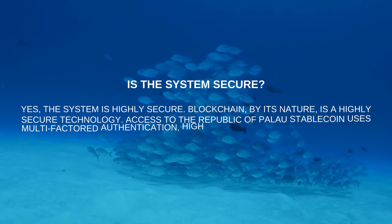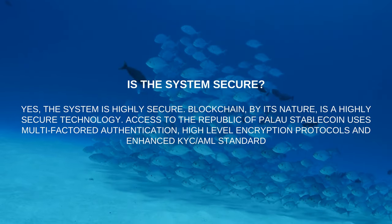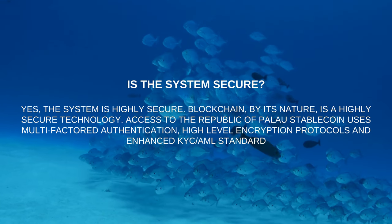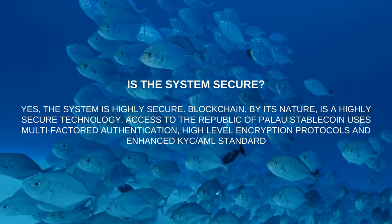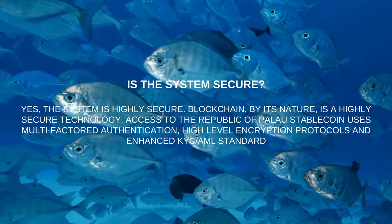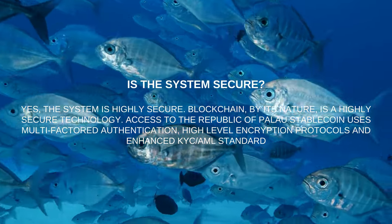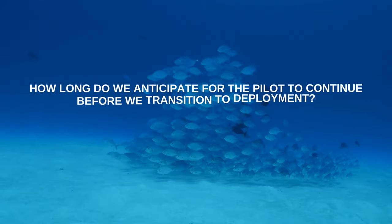Is the system secure? Yes, the system is highly secure. Blockchain by its nature is a highly secure technology. Access to the Republic of Palau Stablecoin uses multi-factor authentication, high-level encryption protocols, and enhanced KYC/AML standards.